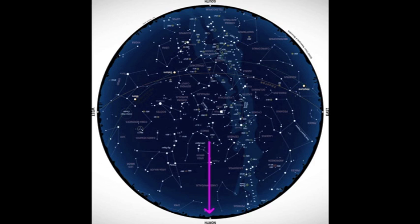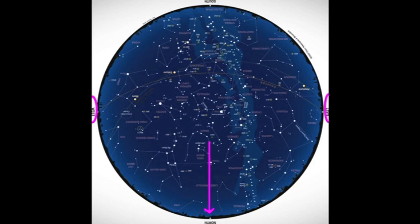And then when you hold it above your head, North, South, East, and West are once again all in the correct spaces.